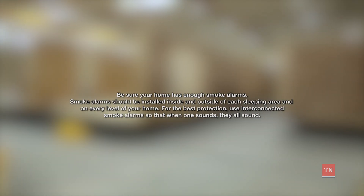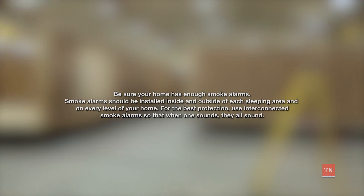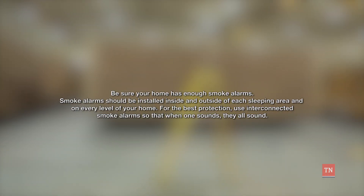Be sure your home has enough smoke alarms. Smoke alarms should be installed inside and outside of each sleeping area and on every level of your home. For the best protection, use interconnected smoke alarms so that when one sounds, they all sound.